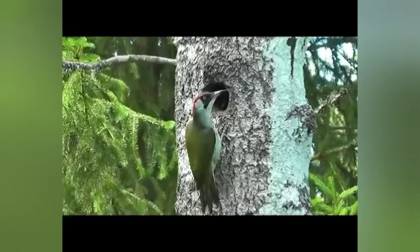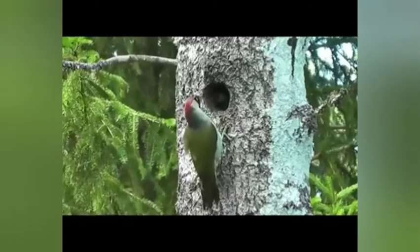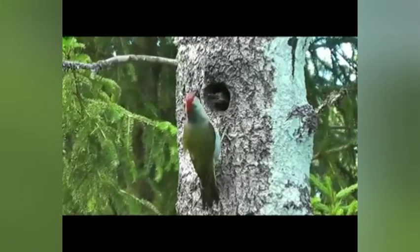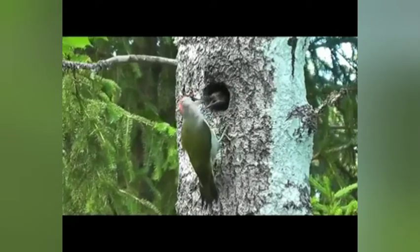Many insects and their grubs are taken from living or dead trees by excavation. The bird may hear sounds from inside the timber indicating where it will be productive to create a hole. Crustaceans and mollusks may also be eaten by some species, including the great spotted woodpecker, and bird feeders are visited for certain food scraps.